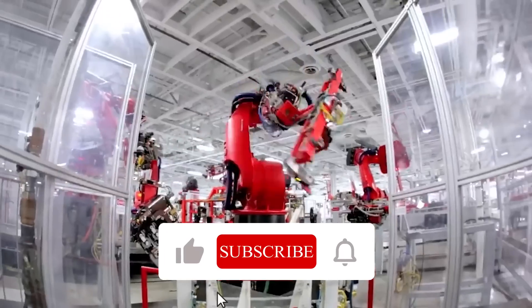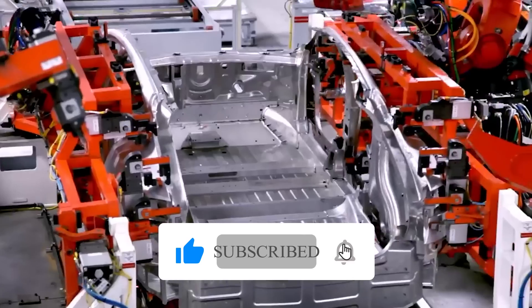To stay tuned into the automotive world, remember to subscribe and hit the notification button. Let's get rolling with DrivePress.